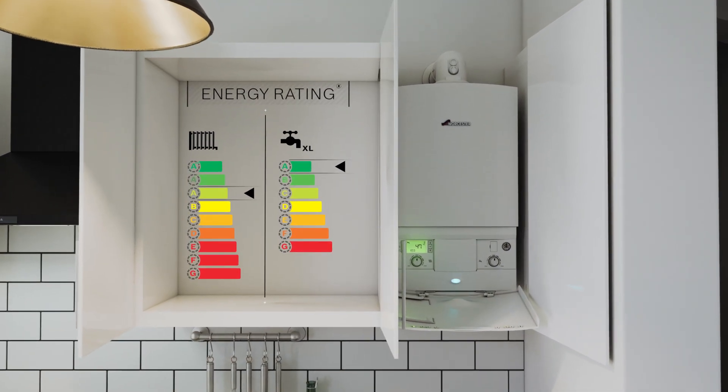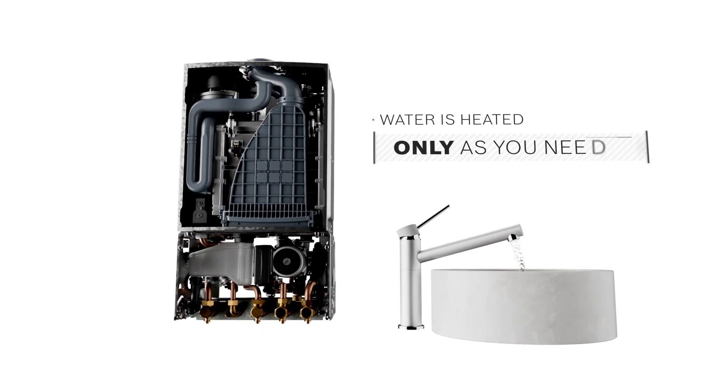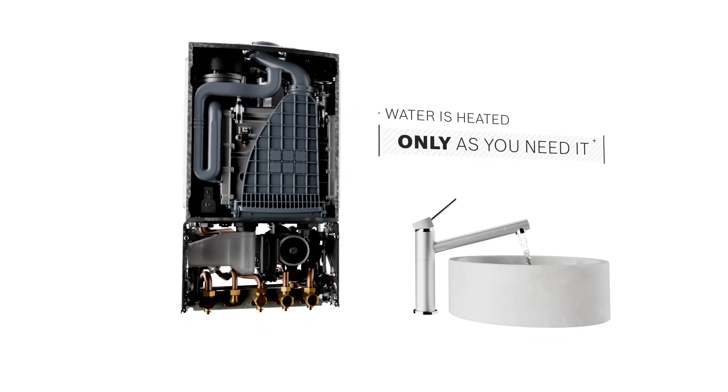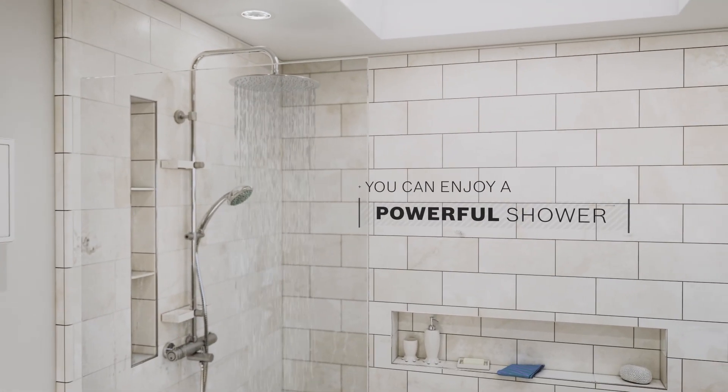Combi boilers are very cost effective and energy efficient as water is heated only as you need it, rather than heated and then stored. And because hot water is delivered at mains pressure, you can enjoy a powerful shower.